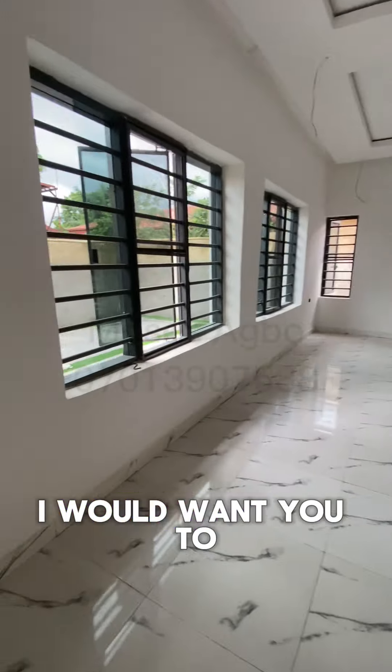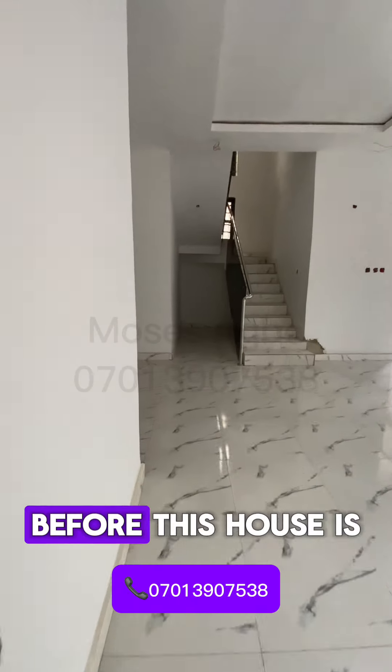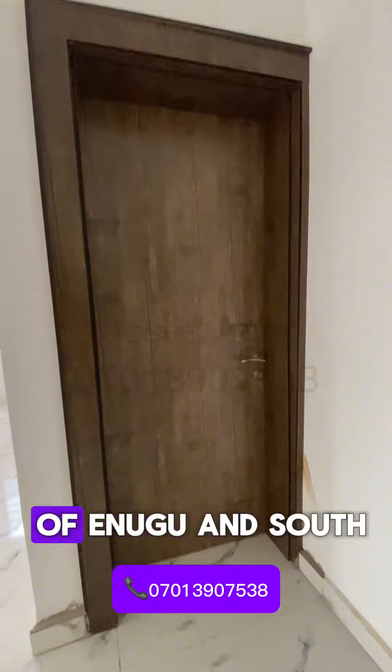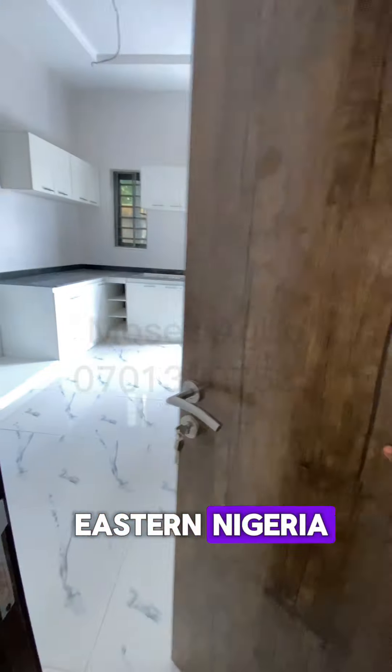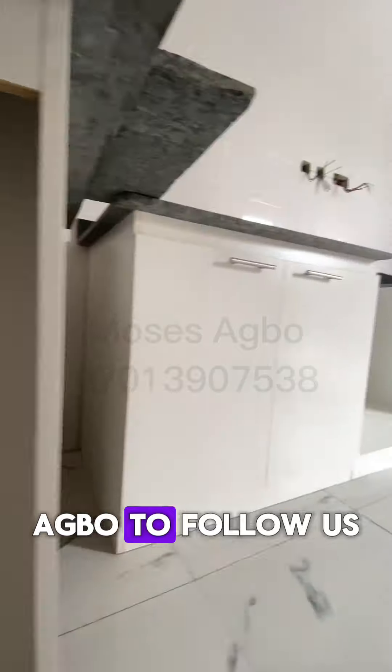Call the number you see on the screen right now for a free inspection before this house is sold out. If you don't want to miss out on real estate updates right in the city of Enugu and South Eastern Nigeria, hit the follow button or search our handle to follow us.